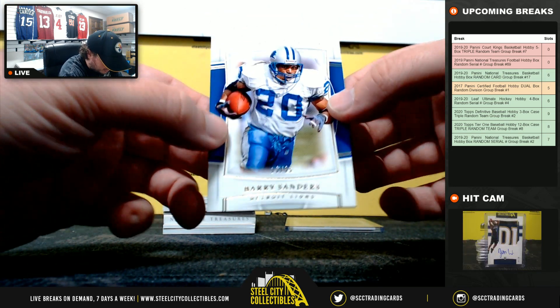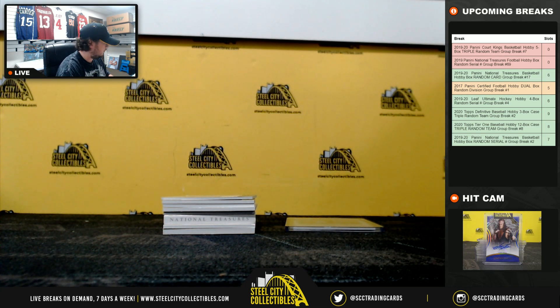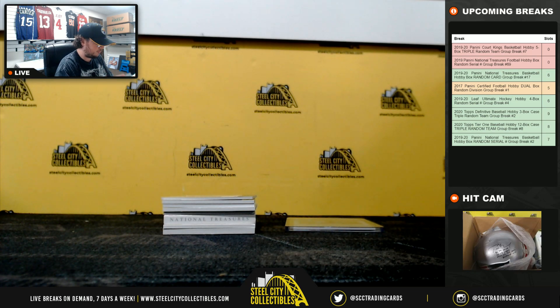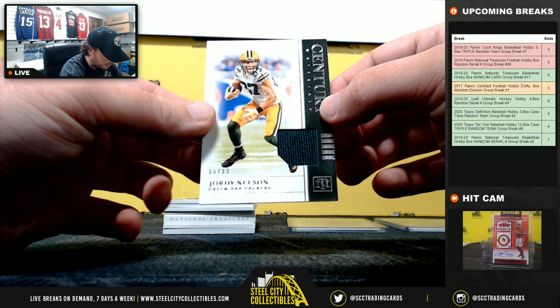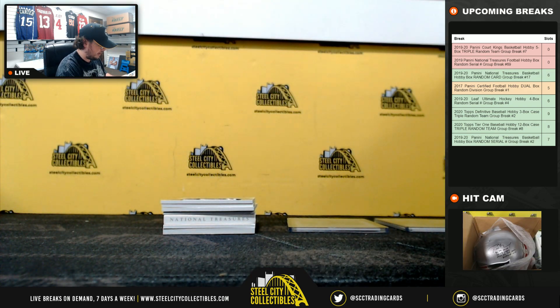Here we have Barry Sanders, number 16 of 35 — number 6 goes to Derek. And Century Materials Jordy Nelson, 86 of 99 — number 6 going to Derek again.